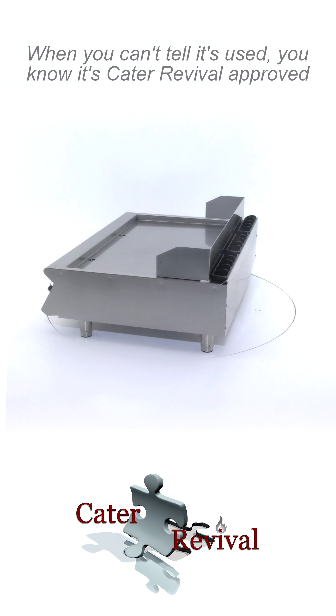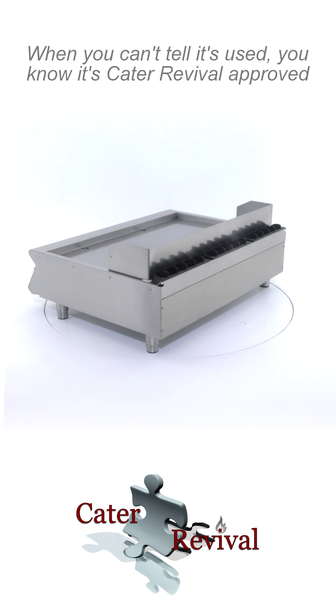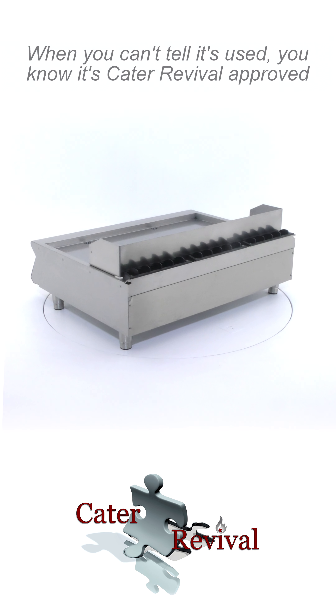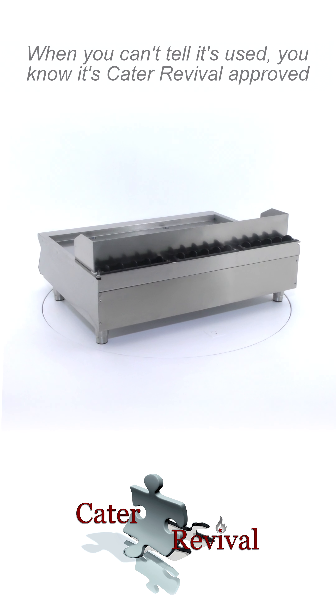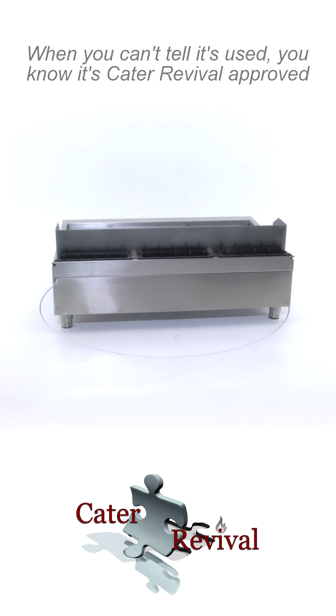It has three cooking zones, satin finish cooking surface, with a 65mm cold zone at the front of the hotplate. Due to the massive cooking area, it has two drain holes for fat run-off and two collection drawers.